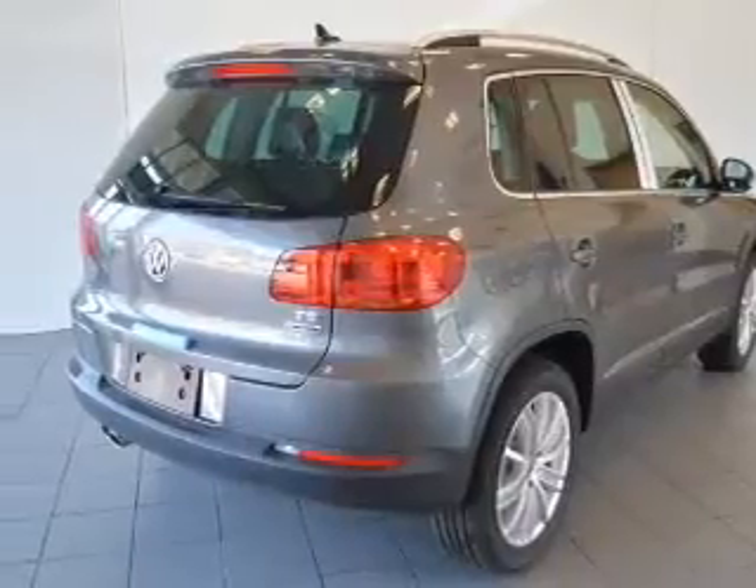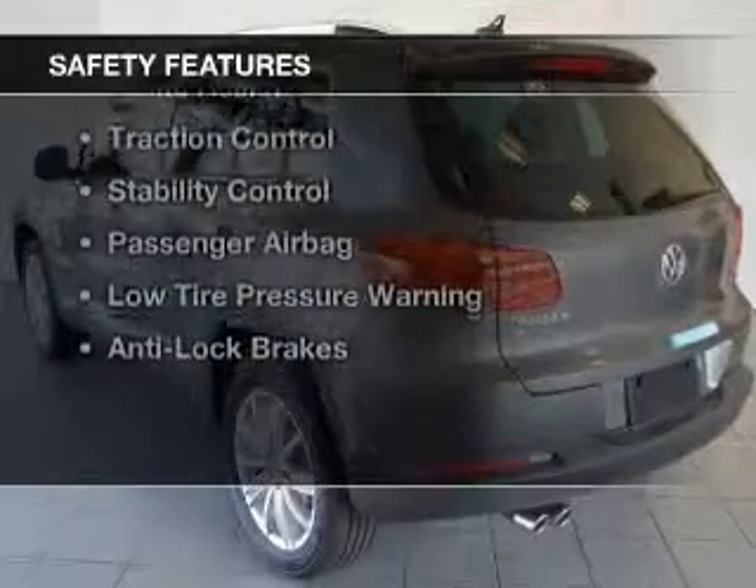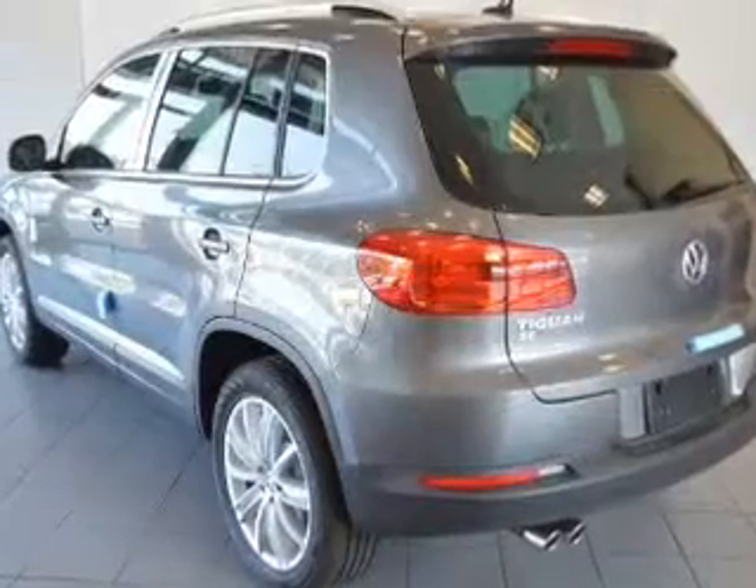Additional features include roof rails, cruise control, keyless entry, and a trip computer. Safety was made a priority with these features: curtain head airbags,